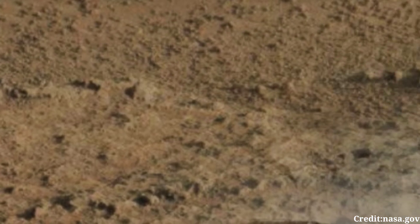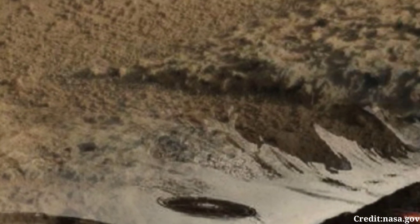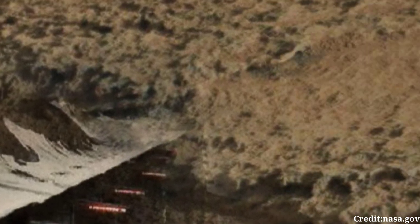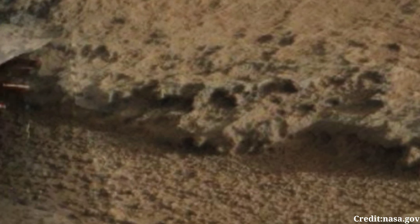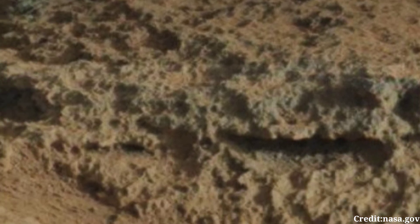The Mastcam images contribute to Curiosity's mission objectives, which include investigating the potential habitability of Mars, studying the planet's climate and geology, and assessing whether Mars could have supported microbial life in the past. As Curiosity continues its journey across the Martian surface, it will capture more images, gather data, and expand our understanding of this fascinating world. Each image adds to the wealth of knowledge about Mars, bringing us closer to unlocking its mysteries and potentially paving the way for future human exploration of the Red Planet.